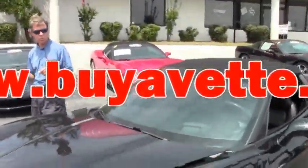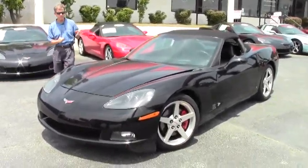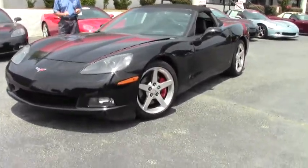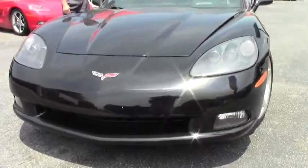Welcome to Buy A Vet in Atlanta, Georgia. My name's David. Today we're going to take a look at a beautiful 2006 automatic convertible Corvette, only 59,000 miles. It is a 3LT convertible, loaded nicely.